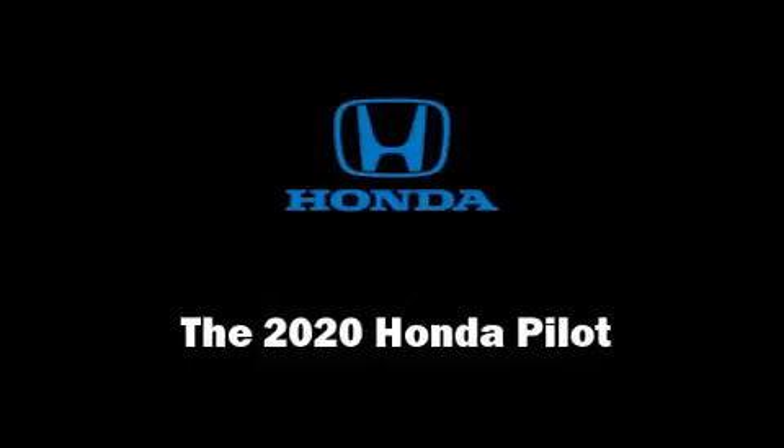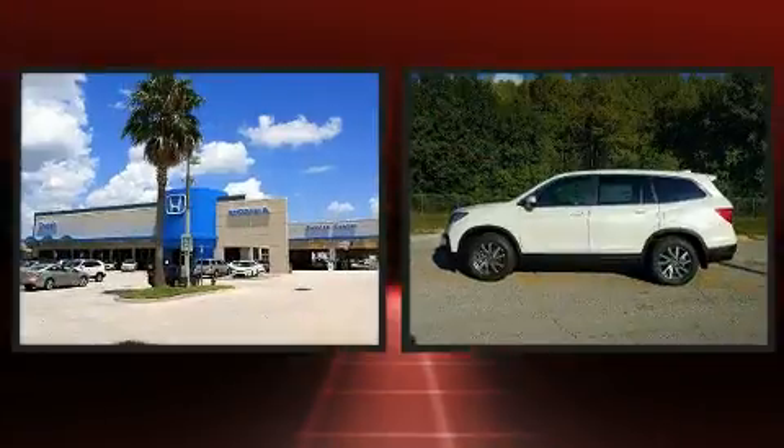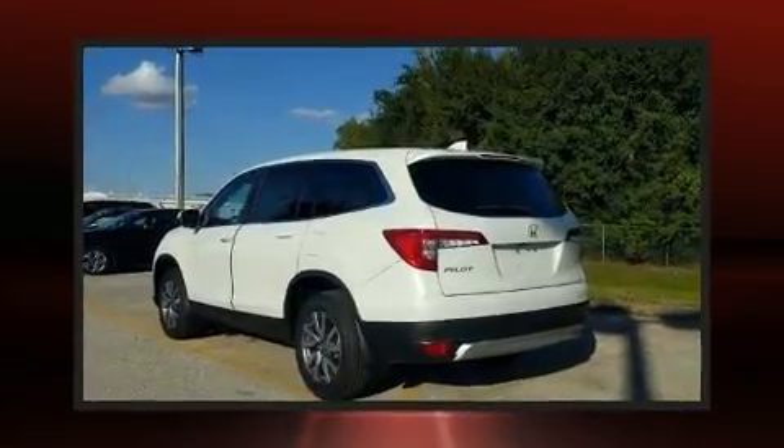Get excited about the 2020 Honda Pilot. Under the hood, you'll find a six-cylinder engine with more than 270 horsepower. And for added security, Dynamic Stability Control supplements the drivetrain.